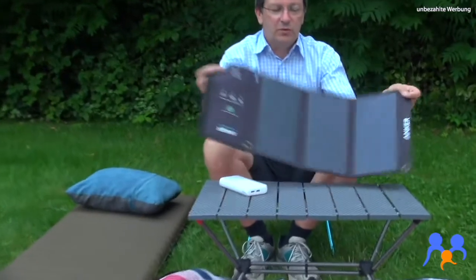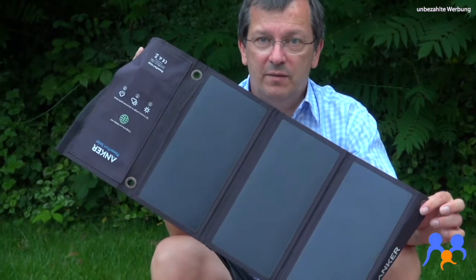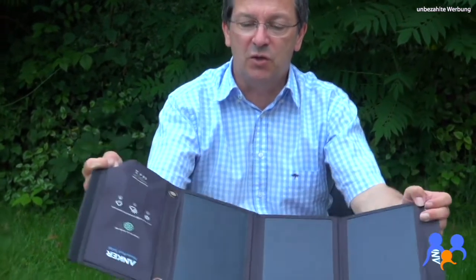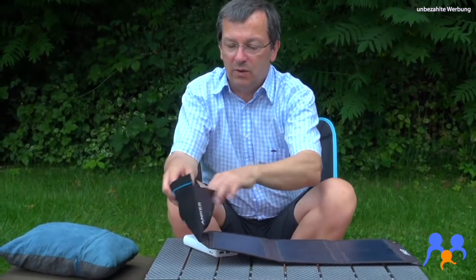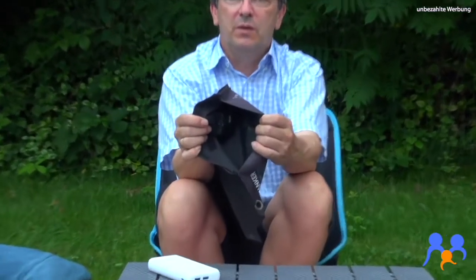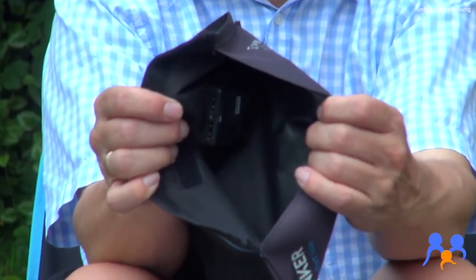Eine Alternative habe ich mir dann zwischendurch besorgt. Das war auf unserer ersten Radtour – ich meine, es war in Wilhelmshaven. Da dachte ich mir, da muss es eine Lösung geben, und bin auf so ein Solarpanel gestoßen. Das habe ich mir dann hinten auf meine Packtasche gelegt, offen mit zwei Spanngummis befestigt. Und dann den Akku über den USB-Anschluss drangelegt und versucht, über den Tag aufzuladen.